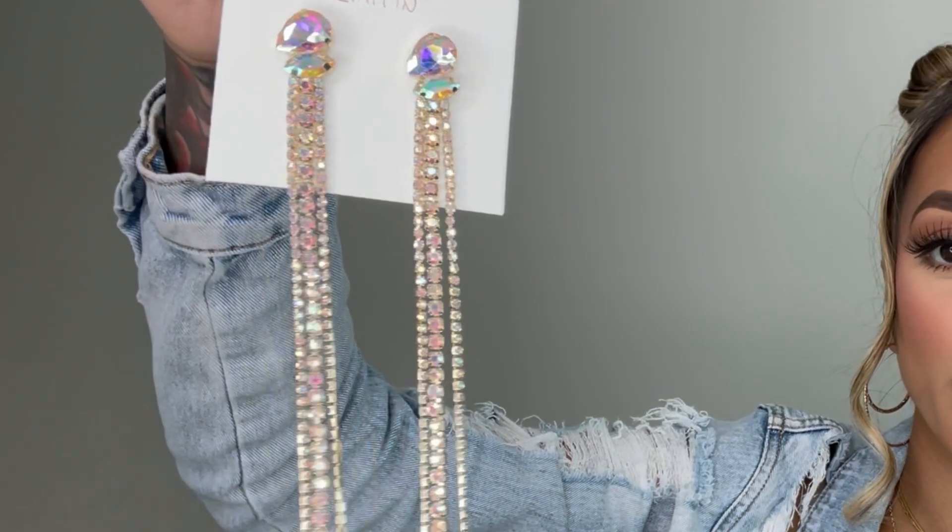And then the opposite of that is these super cute statement earrings. I love costume jewelry — I feel like it really creates a whole vibe. As soon as I saw these I was like, add to cart, add it, add it! Look how cute — they're literally longer than my hair. I have no idea how I'm gonna pull these off, what I'm gonna wear, how I'm gonna do my hair, but I just had to have them. I think they're so pretty and sparkly. I saw them and didn't even think twice — that's how you know you gotta get it.